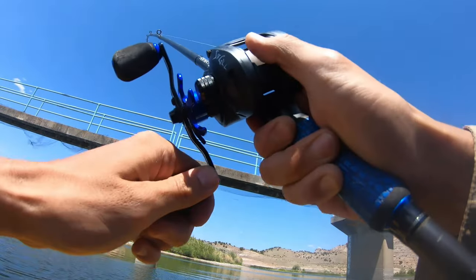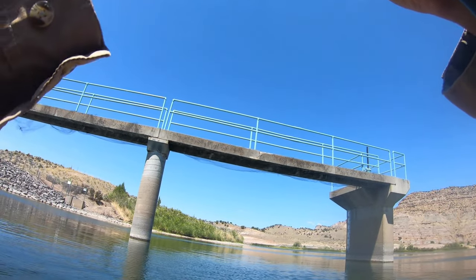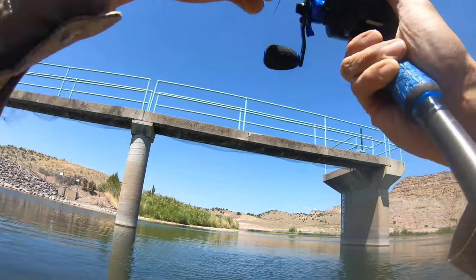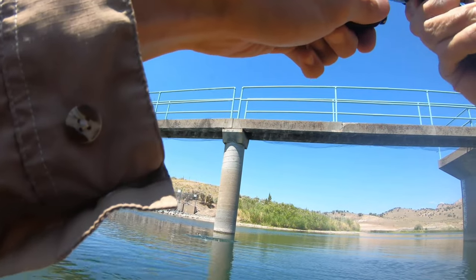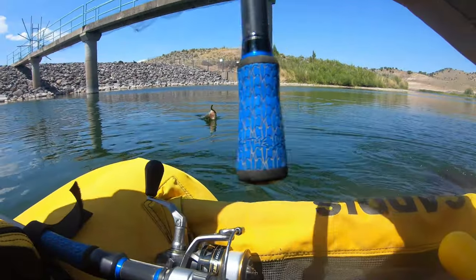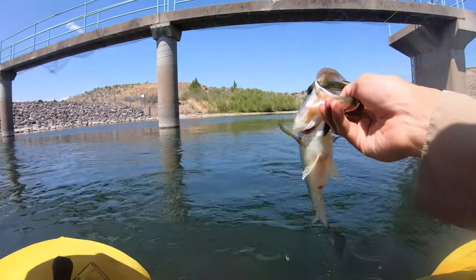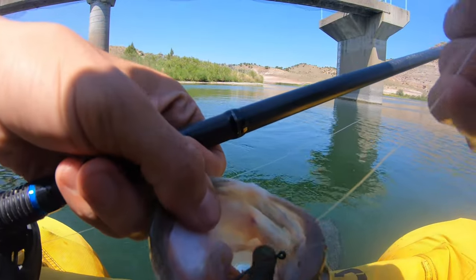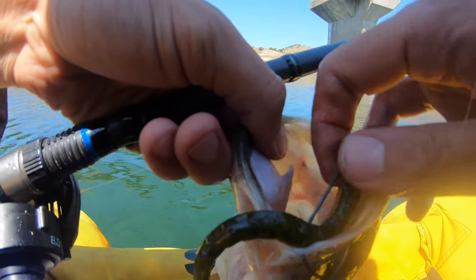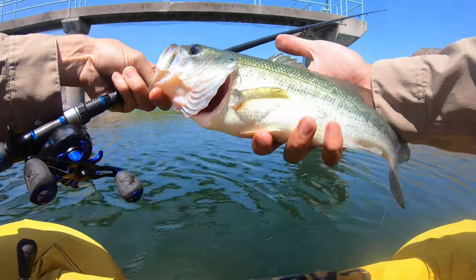It's been a while since I've caught a fish on the shaky head. I thought it was recording but I didn't get the hook set — but I got a fish here on the shaky head. Another pound and a half — it took the whole worm, munched it. Shaky head quarter-ounce setup, pound-and-a-half bass.